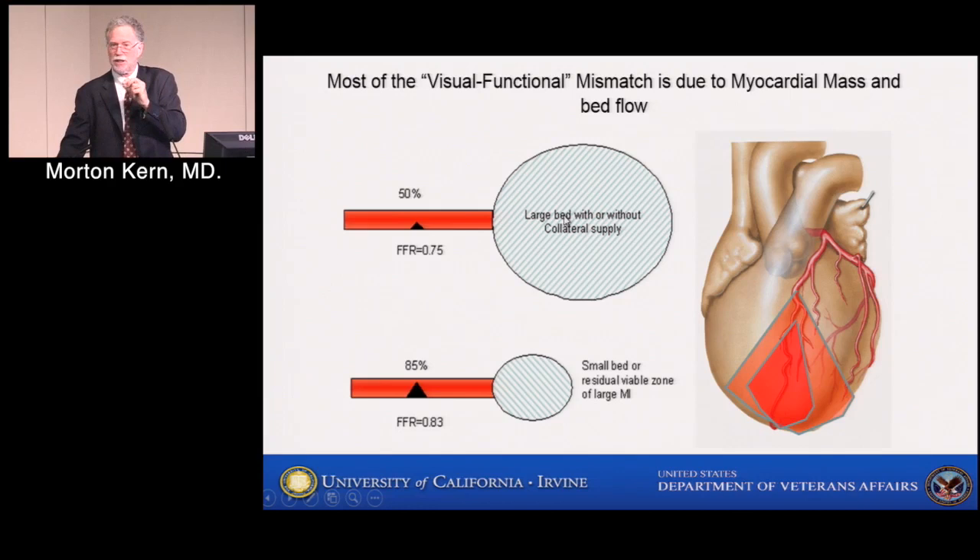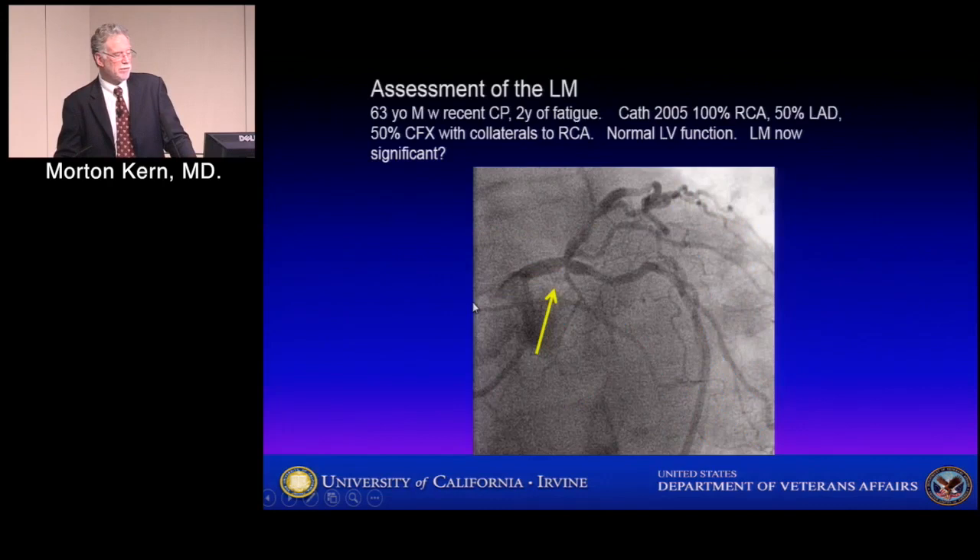This is also one reason why we don't use FFR in the acute coronary syndrome — in the acute STEMI patient, the bed may change. In the non-STEMI patient, there may be a border zone in some areas we can't depend on. If the FFR is positive in the acute coronary syndrome, it's positive. The problem is, if it's negative, will it become positive at a later time when the bed recovers and flow increases? That is the dilemma of those patients.